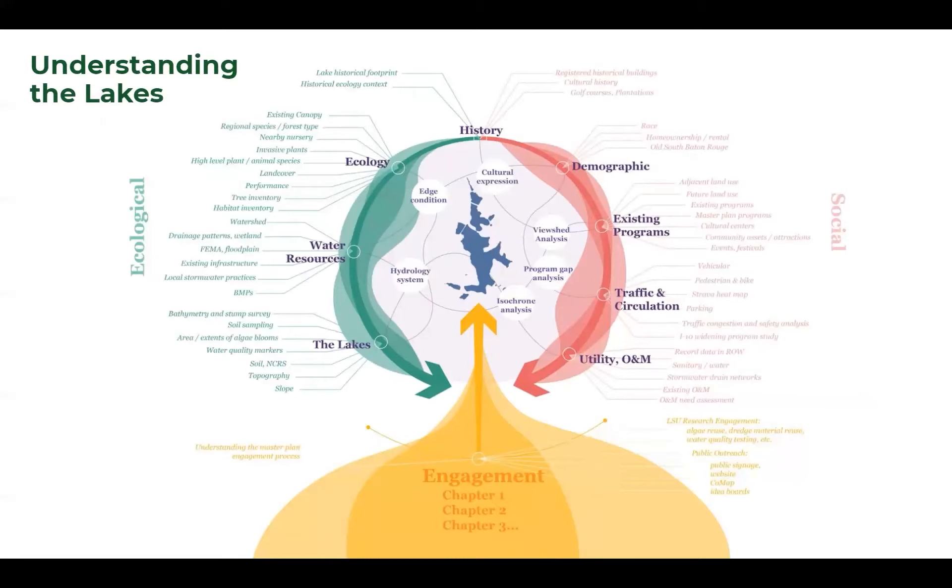We're just finishing up the due diligence phase. That means we are looking at all the data around the lakes — data from the master plan, but also identifying gaps that we need to fill with additional information. We're using all of that data to create a series of analysis maps that look at water resources, ecology, the lakes, history, demographics, existing program, traffic and circulation.